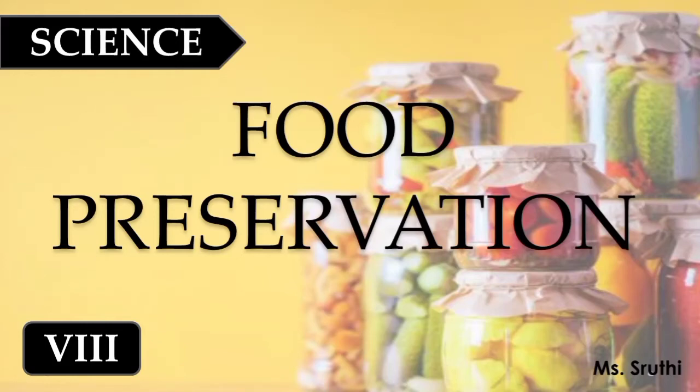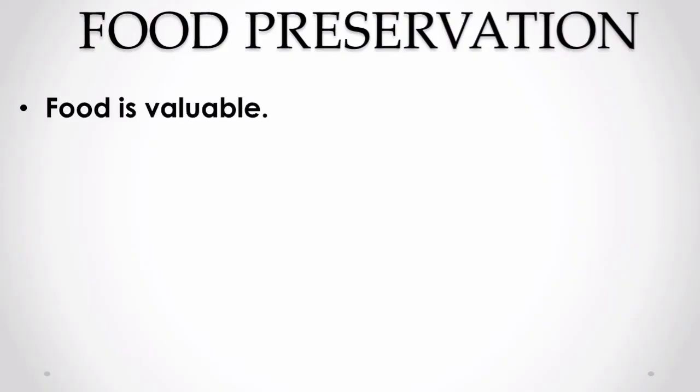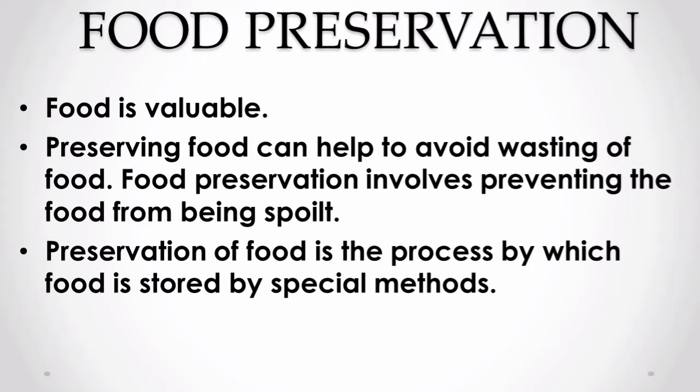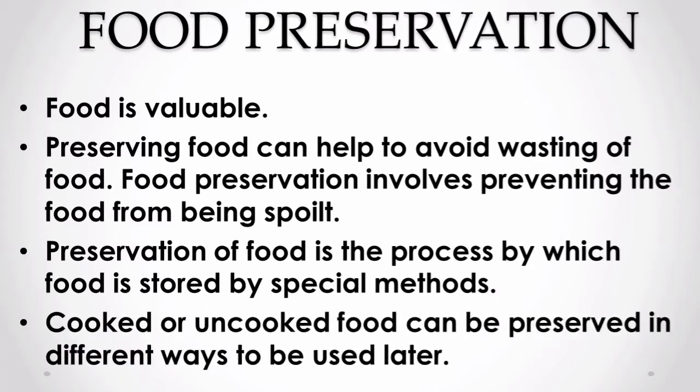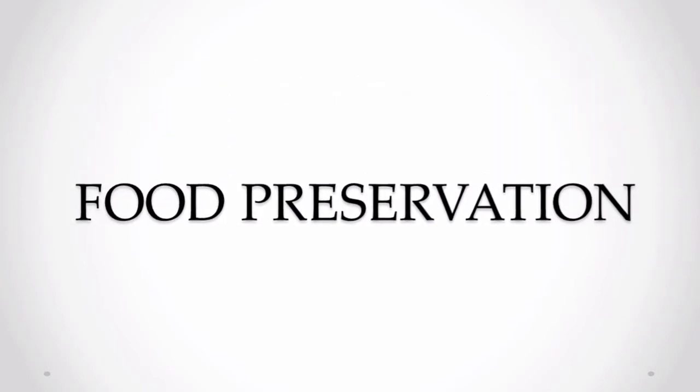Food items that are kept out for a long period of time and not stored properly get spoiled due to the action of microorganisms. Food is valuable, and preserving food can help avoid wastage. In this video, let us look at different methods adopted to preserve food. Welcome to the topic: food preservation and preservatives. Preservation of food is a process by which food is stored by special methods.